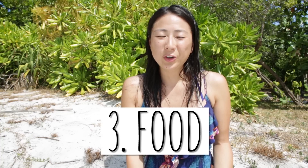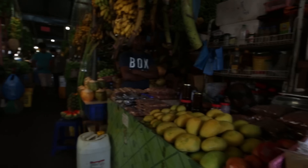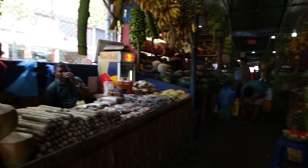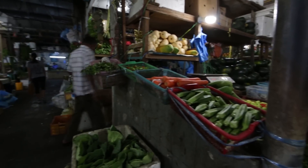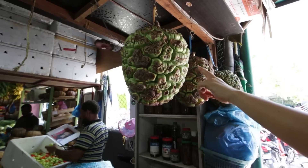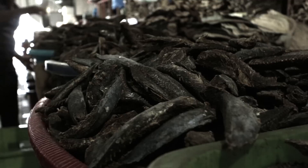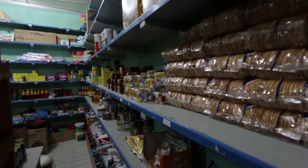Number three is food. The most important thing when saving money on food is to eat like a local. When you go to touristy places, they'll probably charge you a lot more than if you go to a local place, so just make sure you pick your restaurants wisely.